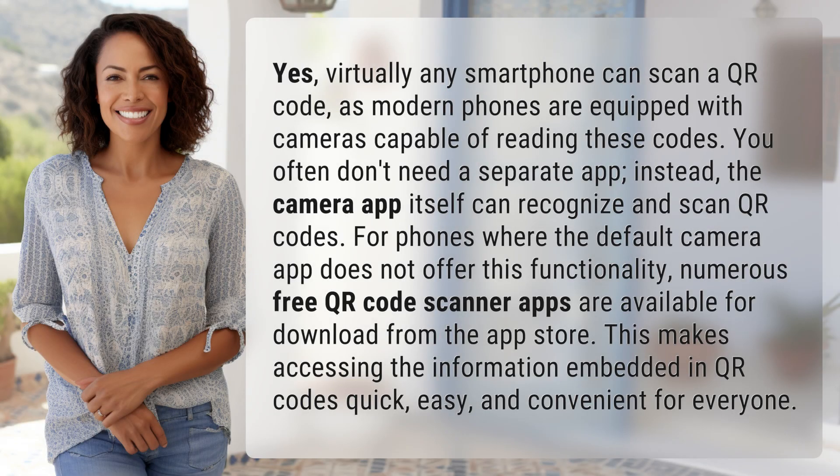Yes, virtually any smartphone can scan a QR code, as modern phones are equipped with cameras capable of reading these codes. You often don't need a separate app — instead, the camera app itself can recognize and scan QR codes.